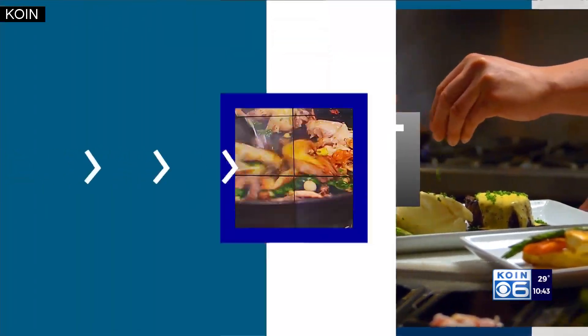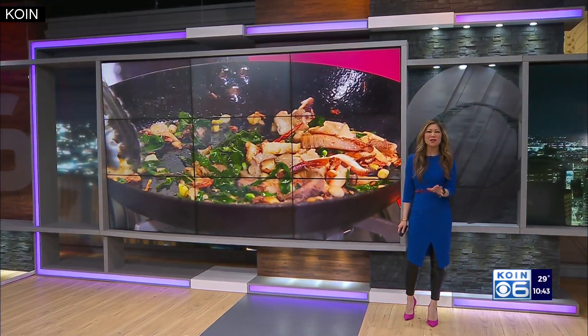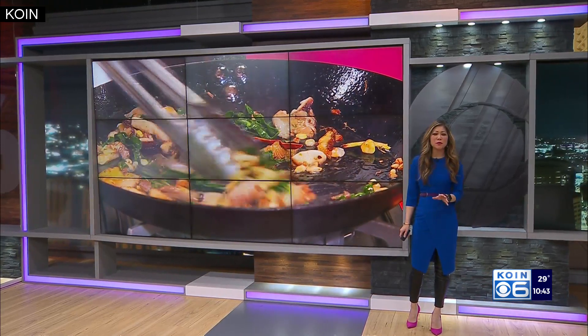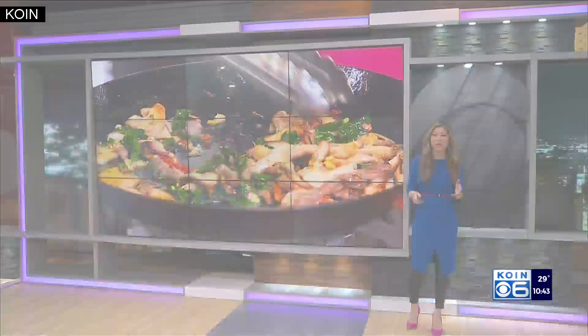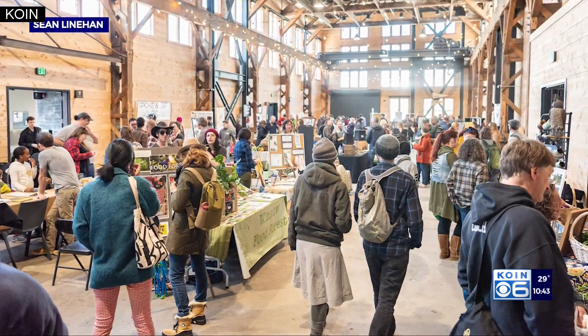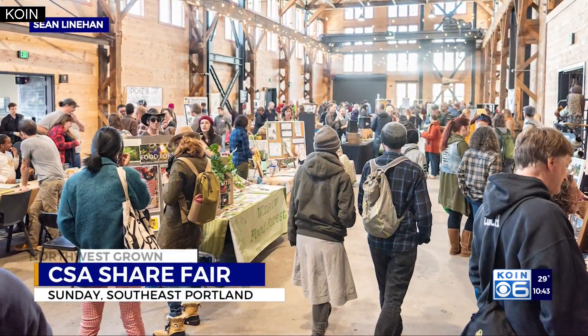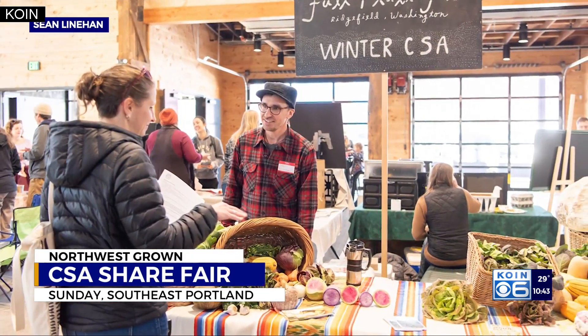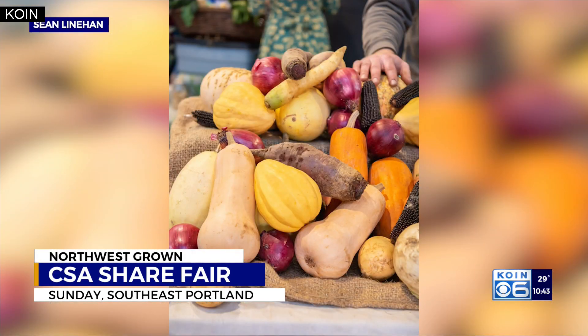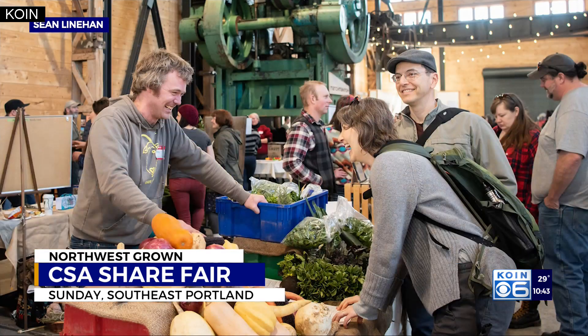In tonight's Northwest Grown, we're showing you how to get locally grown fresh food along with a chance to meet the local farmers who harvested them. It's a really great event called the annual CSA Share Fair, happening this weekend. That's where you can come sign up for what's called community supported agriculture, or CSAs, to buy shares from farmers.